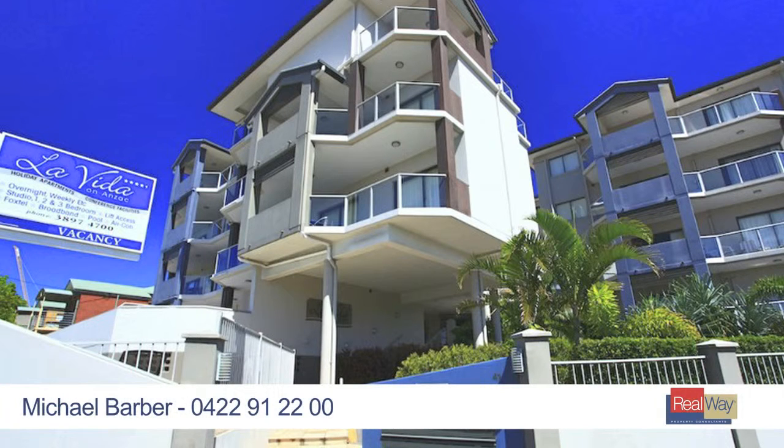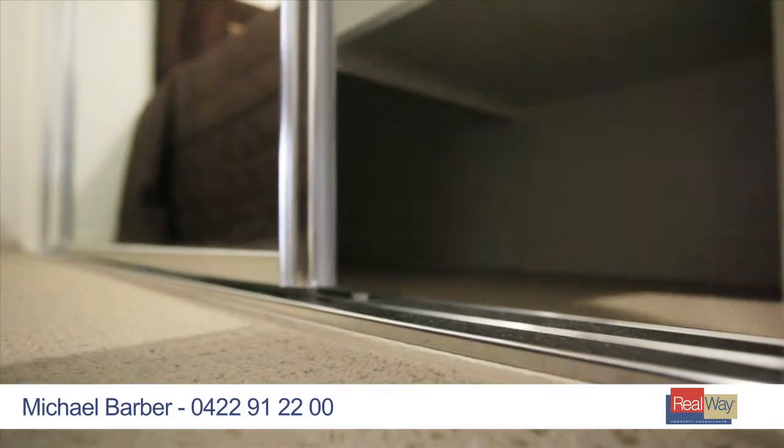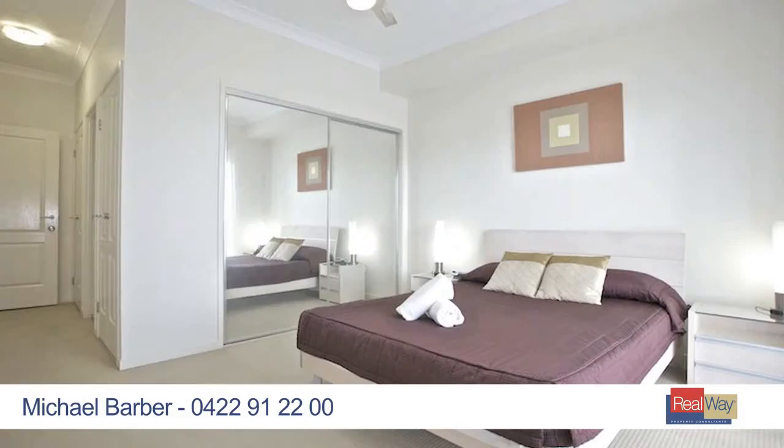This large, modern apartment has options galore. You could buy it fully furnished and rent out for exceptional returns, or purchase for a perfect lifestyle option.